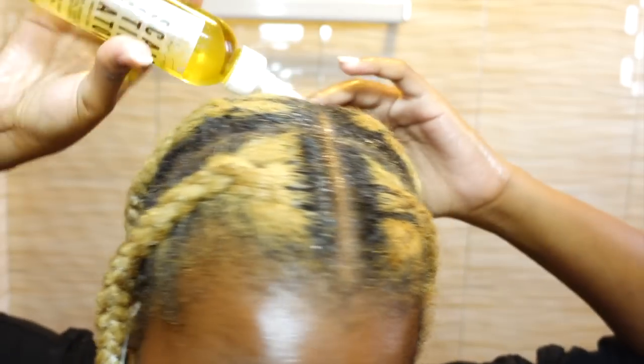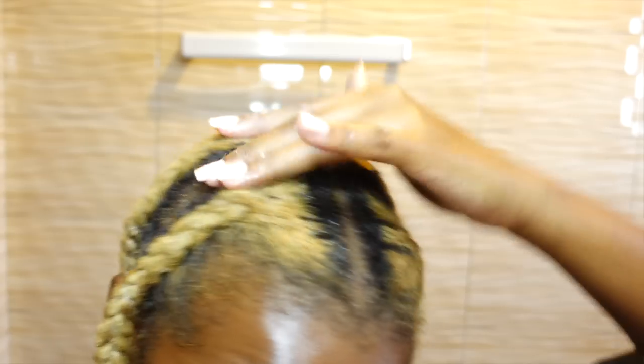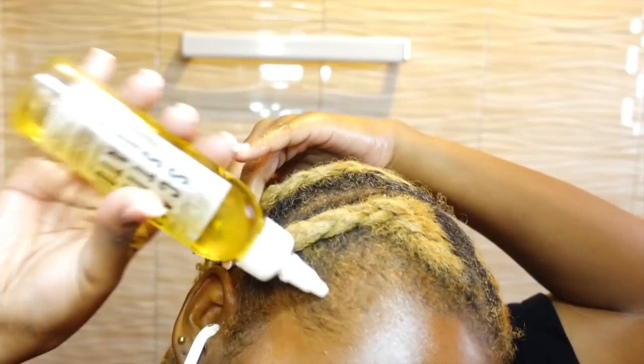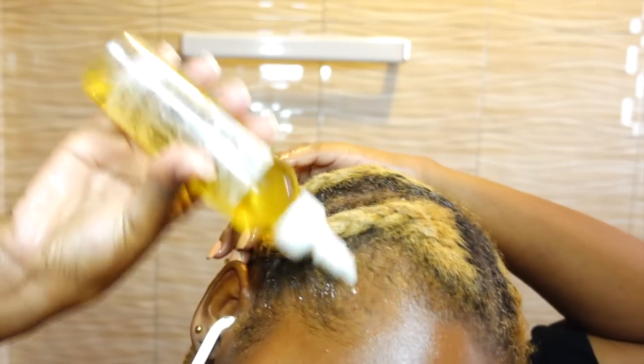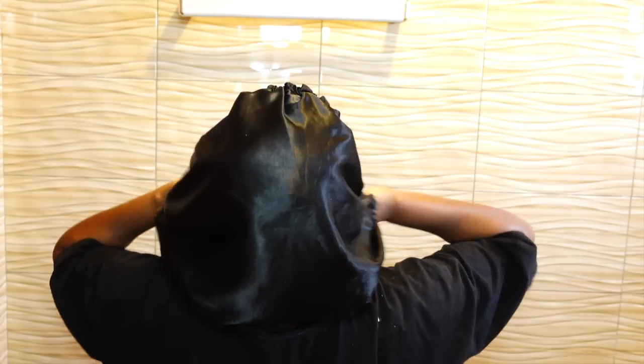Once my hair was completely braided, I went in with a scalp oil — my favorite from Glow Force — rubbing it throughout my hair. I really think this product is responsible for the amount of growth I've seen. Then I throw on my bonnet and go to sleep.